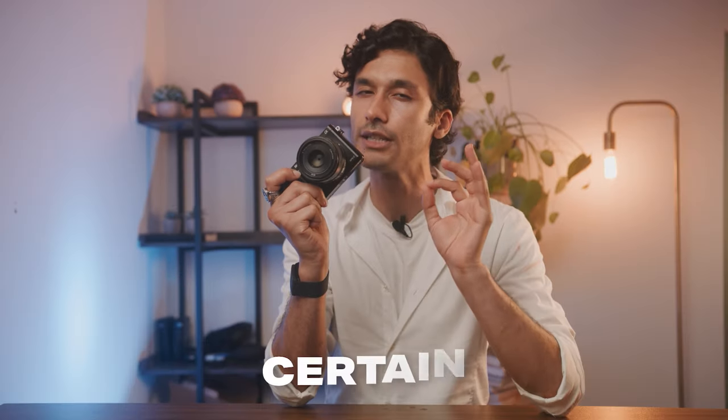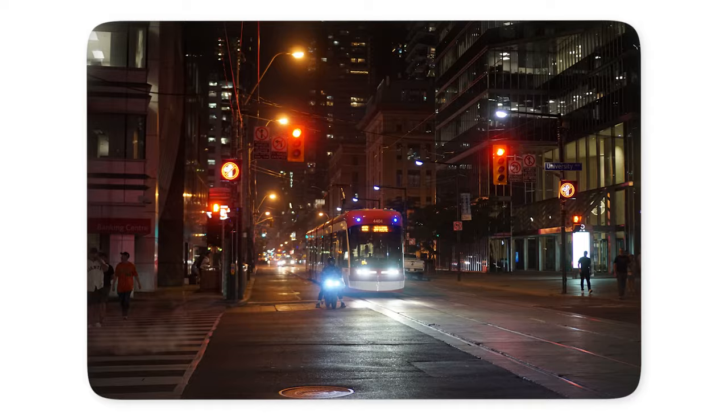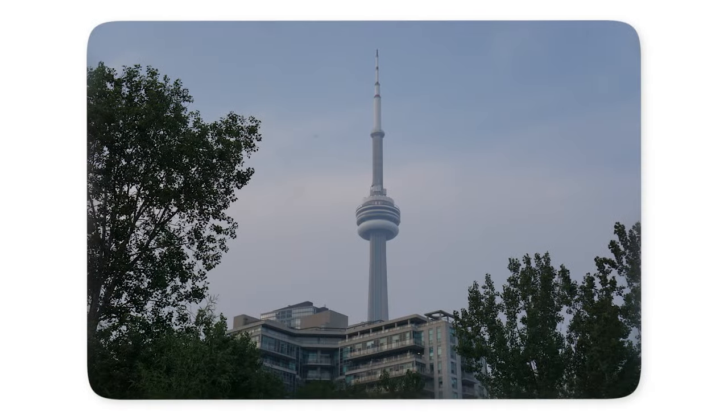The a6000 has a few secrets that might actually make it a better camera for certain kinds of people. So in this video, let's figure out who exactly the a6000 is for and what this one hidden feature is that makes it such an amazing camera.